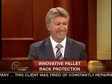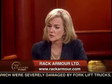Phil Maxwell-Smith is President and CEO of Rack Armor. Welcome, Phil. Thanks, Jackie, it's good to be here. Phil, how big a problem is this racking damage, and what's causing these issues in the warehouse?